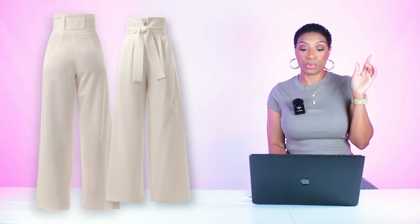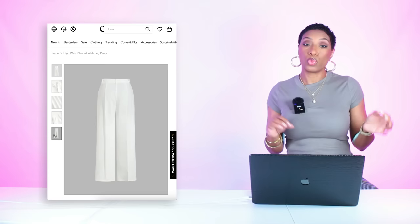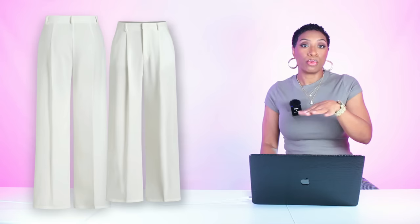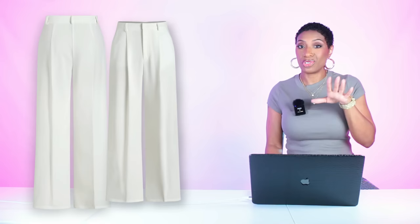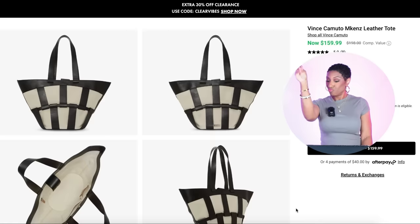Over at Cider, I found a pair that I think works — it doesn't have the belt but it's still high-waisted, white, in this kind of wide leg relaxed fit. These are $20 and they're called the Highways Pleated Wide Leg Pants, sizes extra extra small to size 4X — so a wider size range and a much lower price point. I will say I have ordered from Cider before and got my stuff exactly as shown on the website.